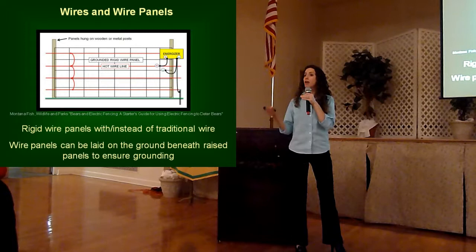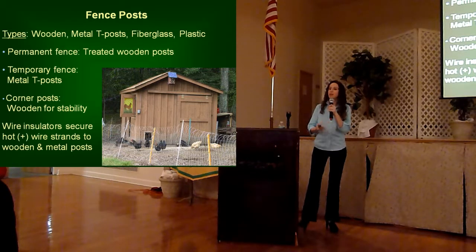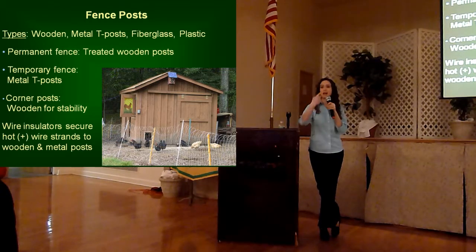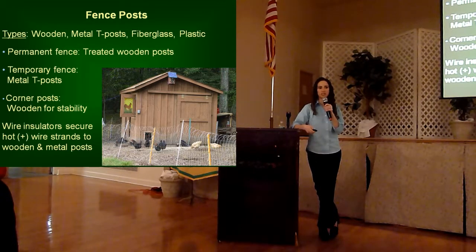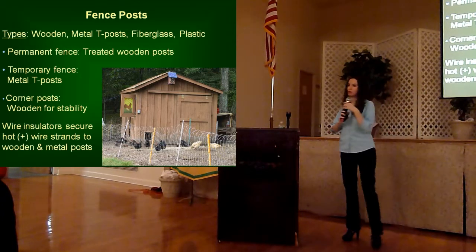Some folks like to use wire hog or paddle panels in addition to or in lieu of traditional wire, which can also help when making your grounds underneath that bottom wire. Fence posts come in different types: wooden, metal T-posts, plastic, or fiberglass. Basically, if you're putting in a fence to keep bears out, don't use fiberglass and don't use plastic — you ideally are going to use wooden posts. You always want to have your corner posts as treated wooden posts. If you're using temporary fence, you could put in metal T-posts, but wooden are the best way to go for stability. When using wooden and metal T-posts, you have to put in insulators — fiberglass and plastic posts just aren't strong enough for bear exclusion; a bear can easily knock them down.